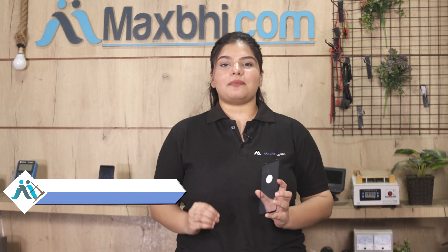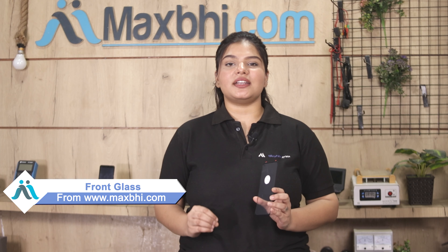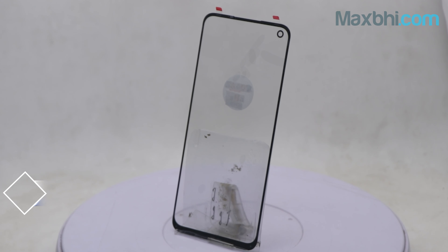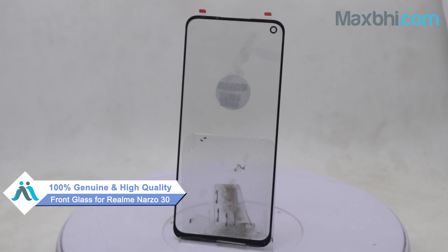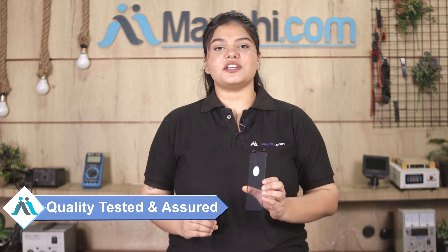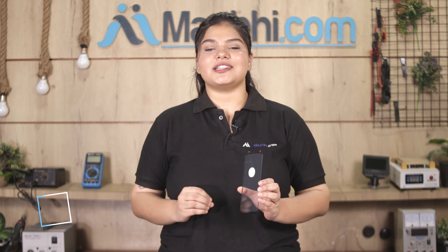Yes friends, you can buy a Realme Narzo 30 front glass that is a 100% genuine quality product which works similarly to the original product, with a perfect fit for your Realme Narzo 30. This front glass is inspected by our quality team and only dispatched after quality is assured. Also, the Realme Narzo 30 front glass comes with Maxp trust replacement warranty.